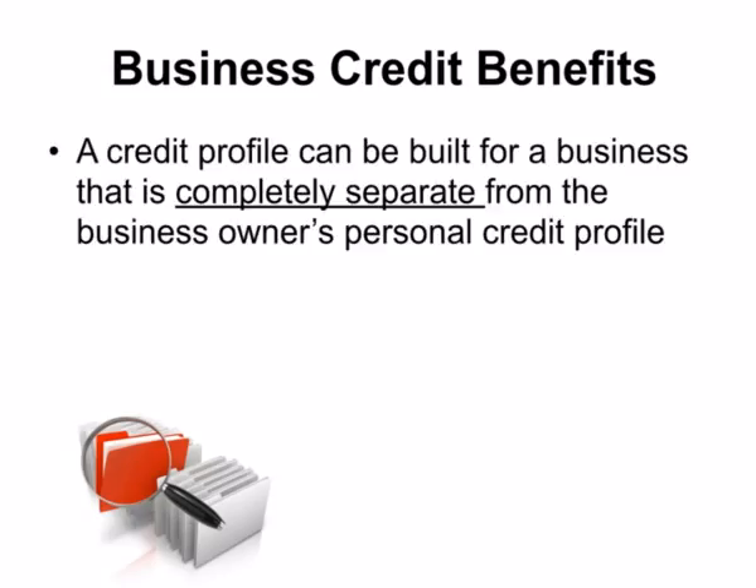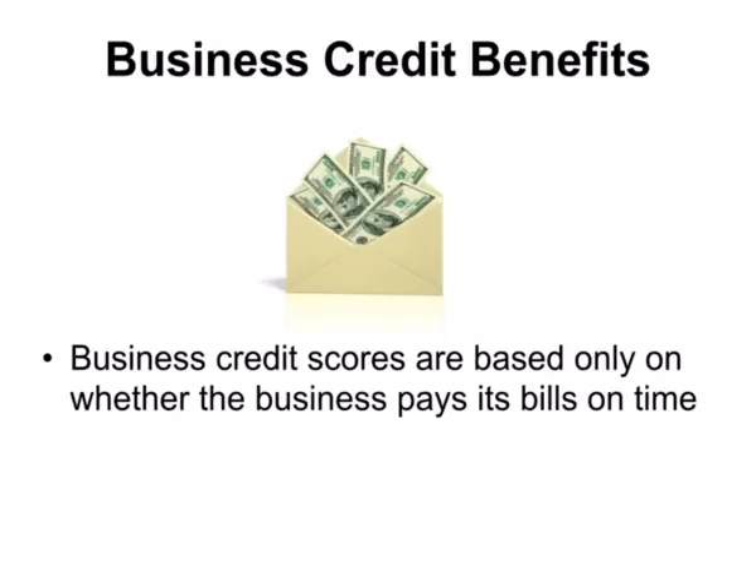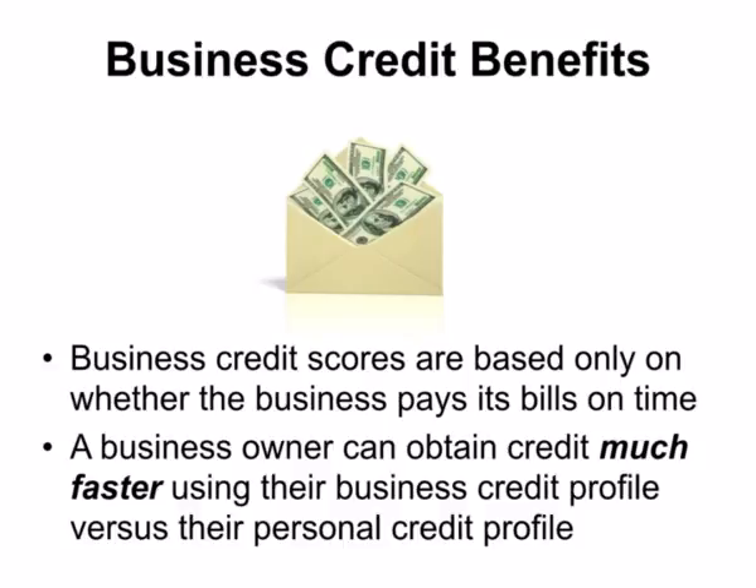There are a lot of benefits in building business credit. For one, a credit profile can be built for a business that is completely separate from the business owner's personal credit profile. This gives business owners double the borrowing power as they have both personal and business credit profiles built. Another benefit is that business credit scores are based only on whether the business pays its bills on time. As a result, a business owner can obtain credit much faster using their business credit profile versus their personal credit profile.